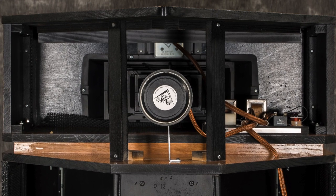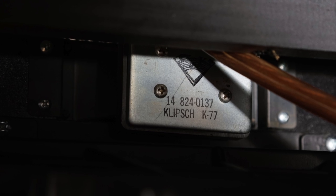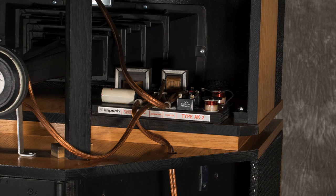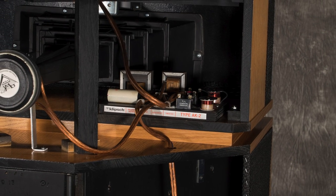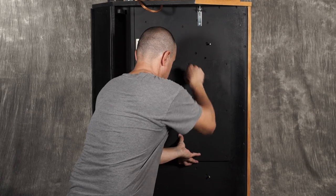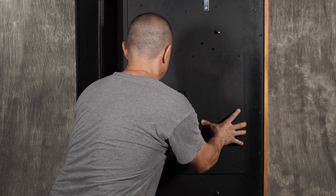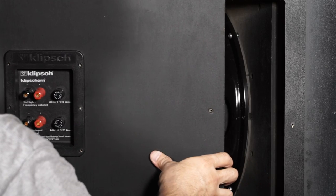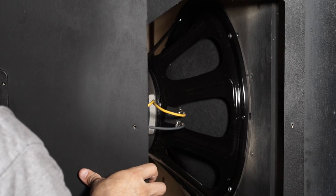Achieving high efficiency in the mid-range and high frequencies is relatively easy, and in most horn systems they need to be padded down to match up with the low-frequency driver's less efficient output. Paul Klipsch's ingenious folded bass horn technology and corner loading allowed the low-frequency driver in the Klipsch horn to keep up with the horn-loaded mid-range and high-frequency drivers.